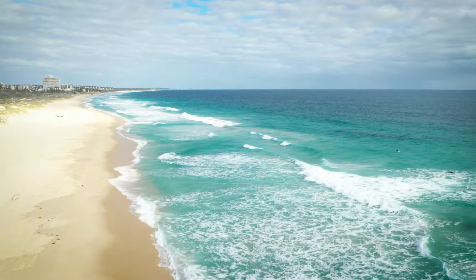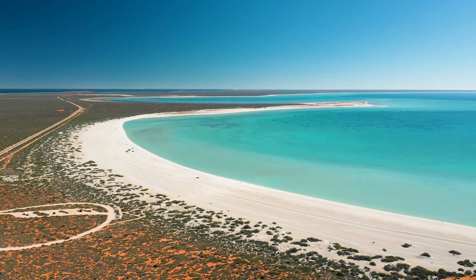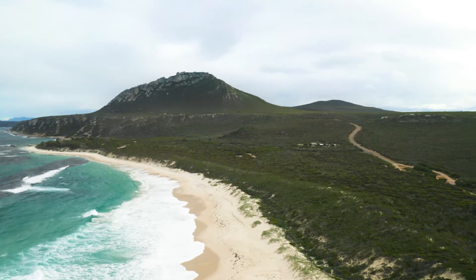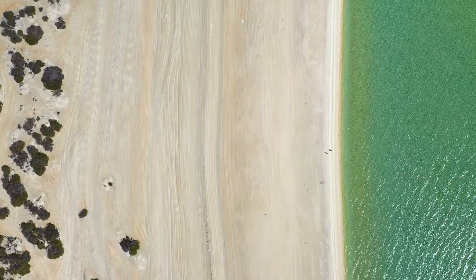Here in WA, we're blessed with some incredible picturesque coastlines, from the stunning beaches of the Coral Coast to the incredible expanse of Four Mile Beach in Hopetown. Our beaches are unforgettable, and you want to make sure you're getting some great photos to take home with you.